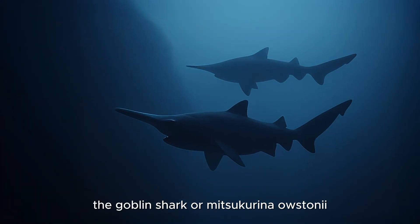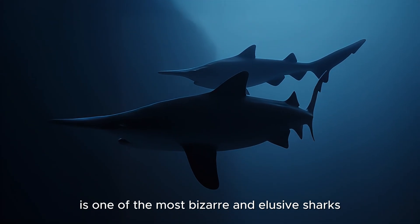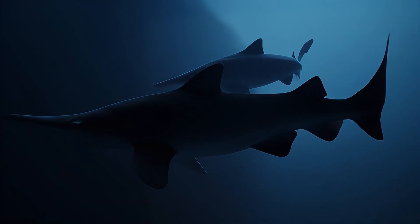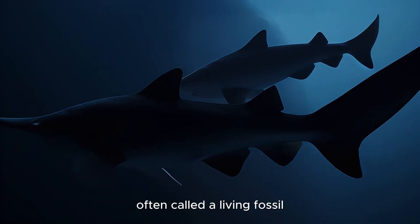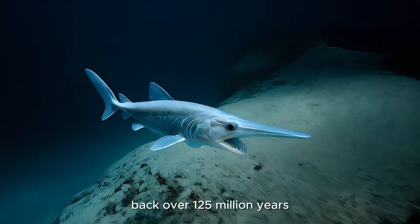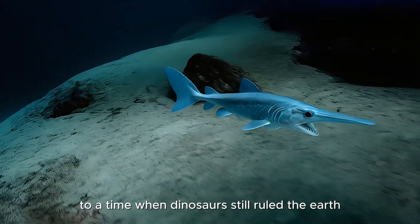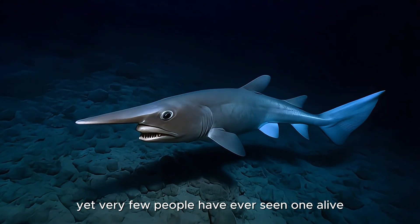The Goblin Shark, or Mitsukurina ostoni, is one of the most bizarre and elusive sharks known to science. Often called a living fossil, it belongs to a lineage that dates back over 125 million years to a time when dinosaurs still ruled the Earth. Yet very few people have ever seen one alive.